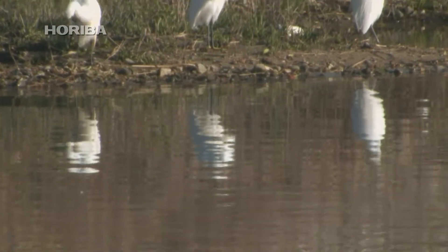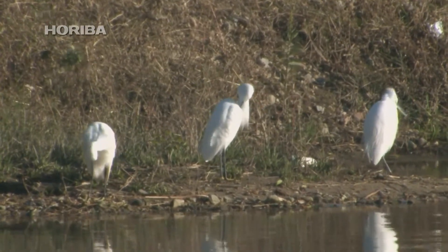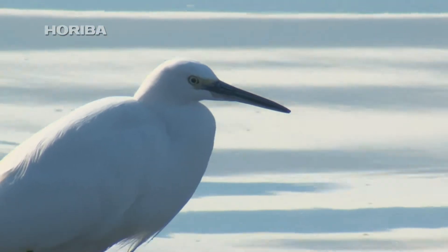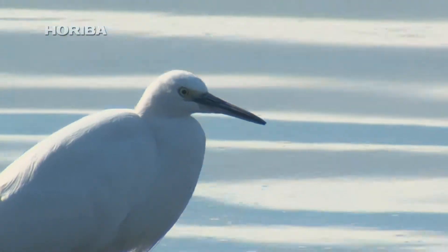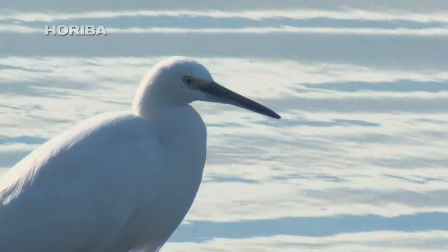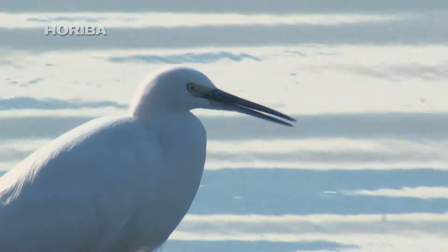But why is it that the little egret is capable of hunting in this way? The little egret has one eye on each side of its head, just like your average bird. However, it has no hair at the base of its beak, facilitating full frontal vision with both eyes. In other words, the little egret is capable of binocular vision.